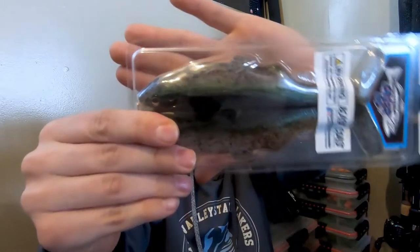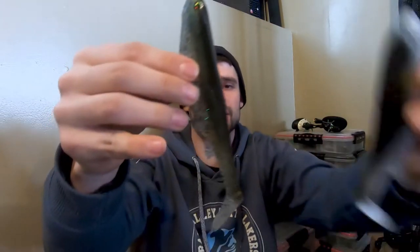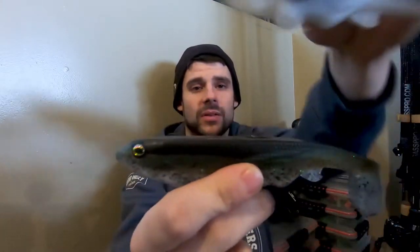I actually got two different colors here. This one is probably my favorite — it's called Pro Ghost. Looking at both of them back to back, I feel like this is going to be a good pattern for the spring. I really like this. The other is heavy green pumpkin, definitely more like a gill.